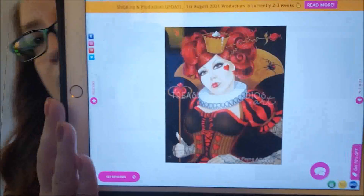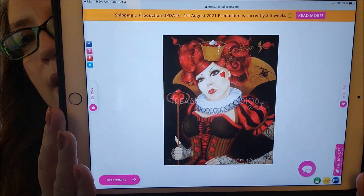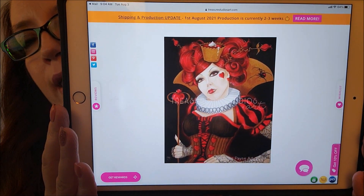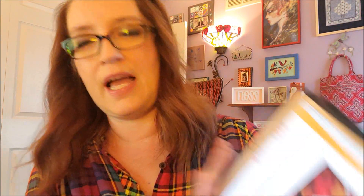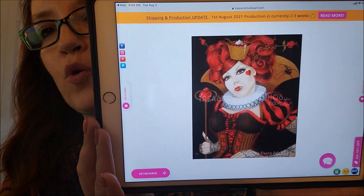I liked some of her other ones too. There were some new ones — this one is by Nicolae Payne, called 'Queen of Tarts.' I kind of like this one; it's what other people bought alongside the other painting. I might put that in my wish list — I love Alice in Wonderland Queen of Hearts stuff.